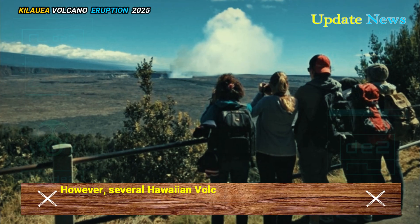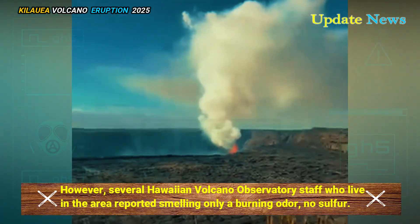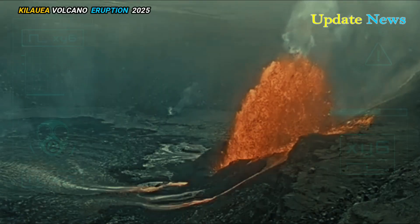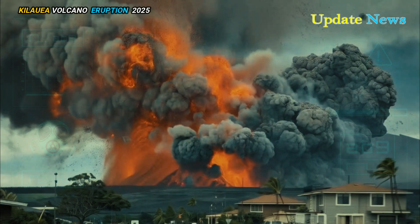However, several Hawaiian Volcano Observatory staff who live in the area reported smelling only a burning odour — no sulphur. Their gas badges, which are used for situational awareness and safety, not precise volcanic gas measurements, did not register sulphur dioxide above background levels.